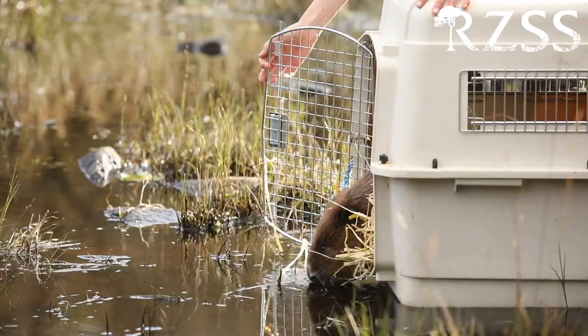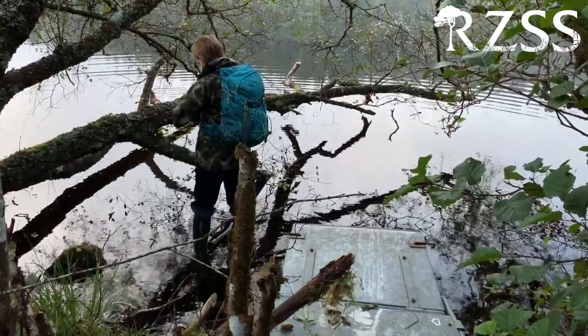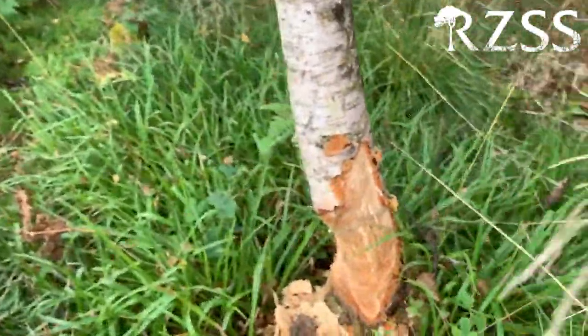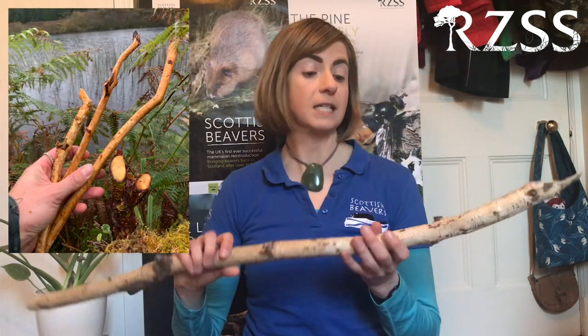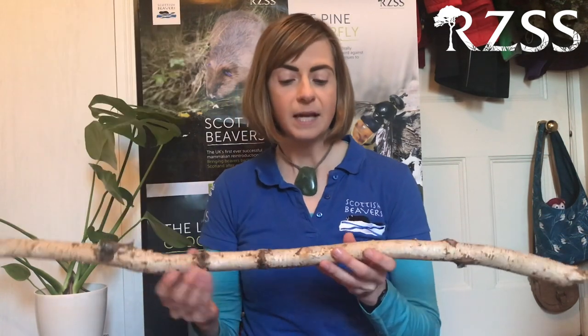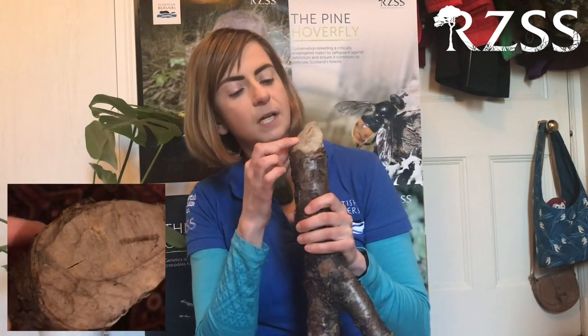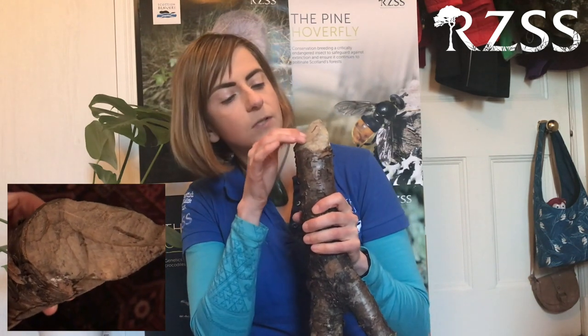We have our field team, which is headed up by me. We're responsible for releasing beavers into Knapdale and for monitoring their movements and activity within the Knapdale Forest. We rarely see beavers in the wild because they're mainly active at night, but beavers are anything but subtle — if they're in a place, you'll know about it because of all the modifications to the habitat that they make. So we look for beaver signs: cut down trees, dams and lodges, and things like these beaver sticks, which stand out because they've had all the bark stripped off them and have little double lines where the beaver's teeth have made marks.